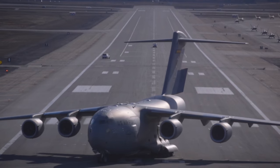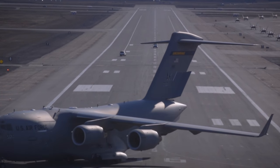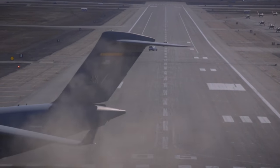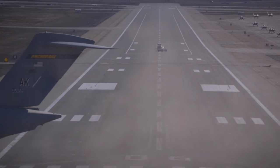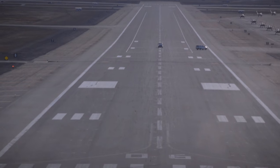Over time, this has been incorporated into the lexicon of the United States Air Force as a 'Maximum Salty Surge' exercise, which basically means if they need to get everything out of that airfield as quickly as possible, they will do so. It's not always down to the combat requirements needed from these kinds of exercises.